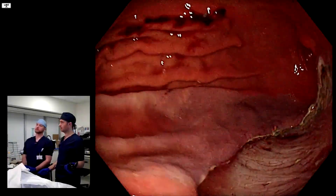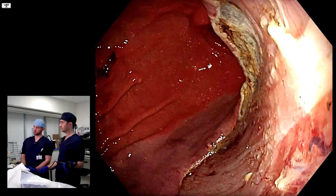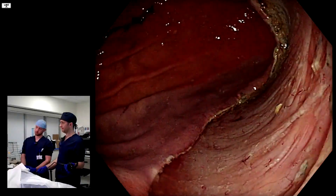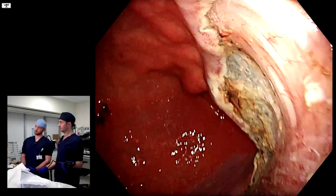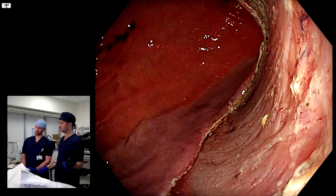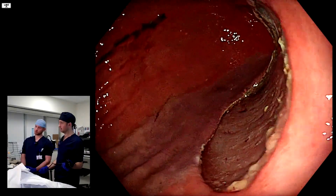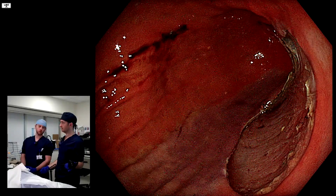So here we are, just to show you what it looks like under here - because we removed this thing and we'll show you the specimen in a minute. It's not in the muscle, I think. Something can be very unclear whether the muscle is involved or not. There was no problem doing this ESD - completely submucosal dissection, no issue at all.